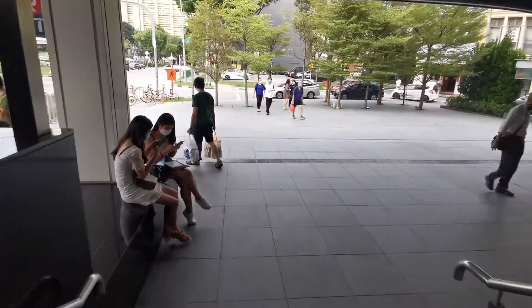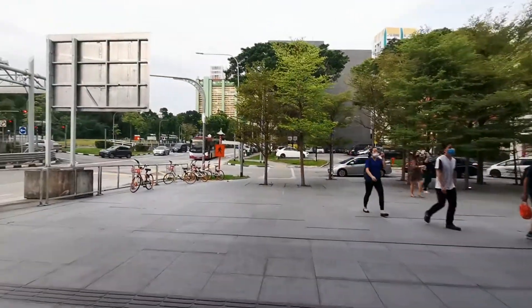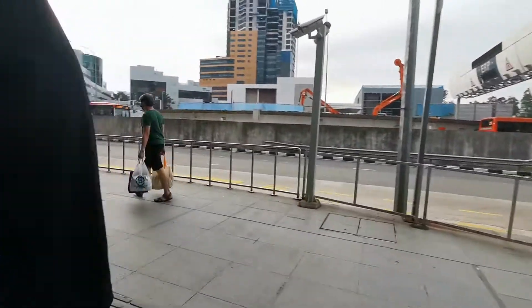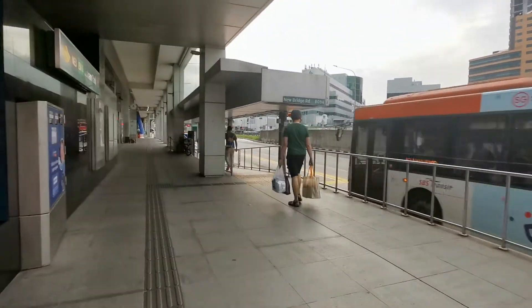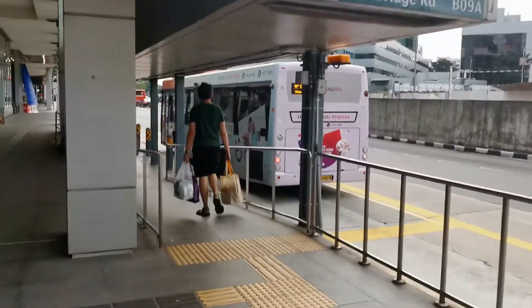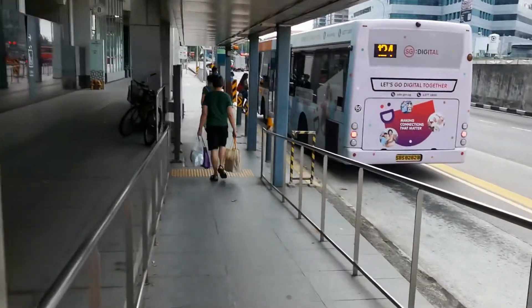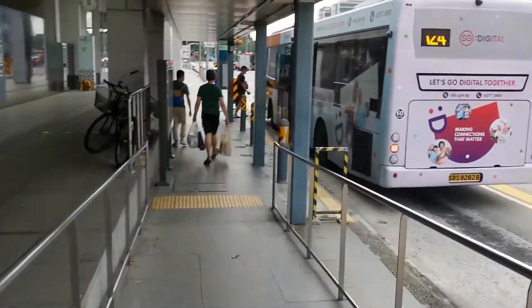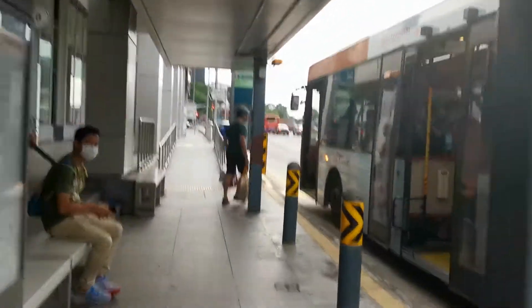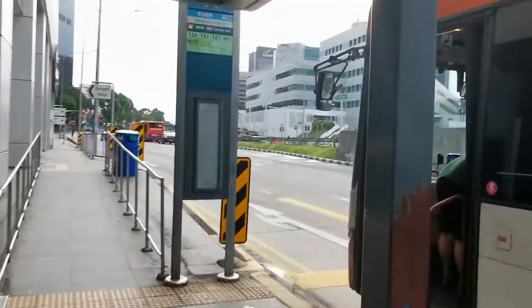The bus stop is very near. You see down here like that, right? Just immediately turn left. Immediately turn left. Okay, that's our bus. Actually four buses from here can go to my house. This is the bus stop.